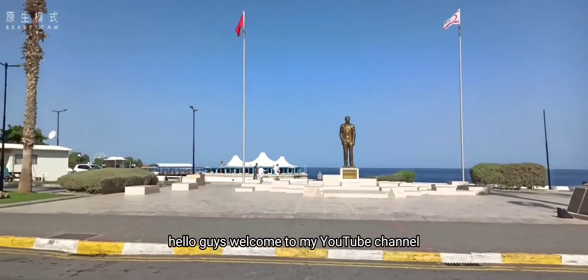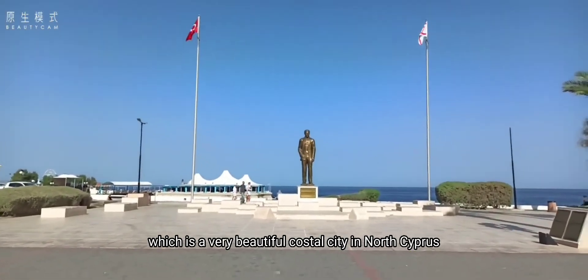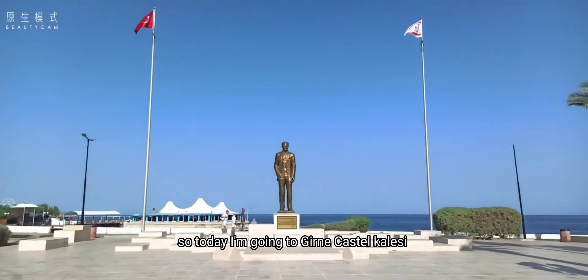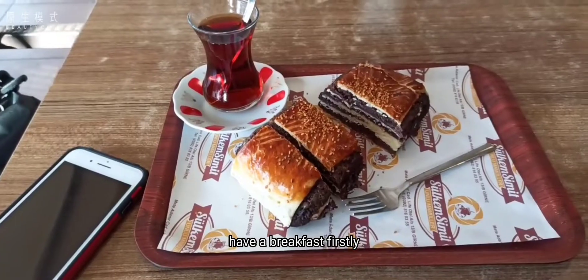Hello guys, welcome to my YouTube channel. Today I'm in Girne, a very beautiful coastal city in North Cyprus. Today I'm going to Girne Castle, but before that let us have breakfast first.